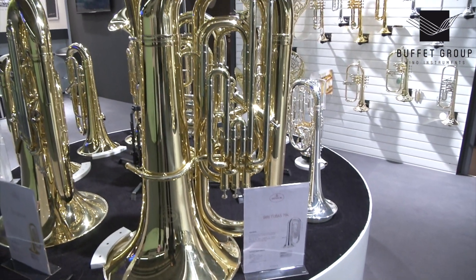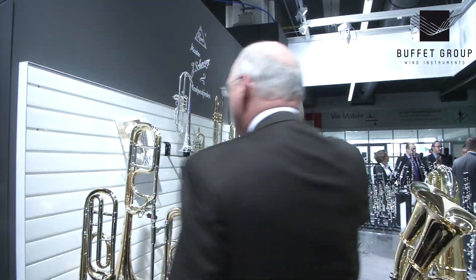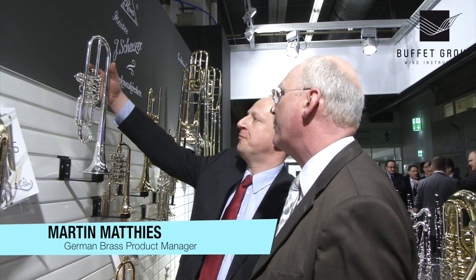And if we go then around to the other side, with my trumpet colleague Martin from Germany. He worked on the new Scherzer trumpet. Can you tell us a couple of words about this?